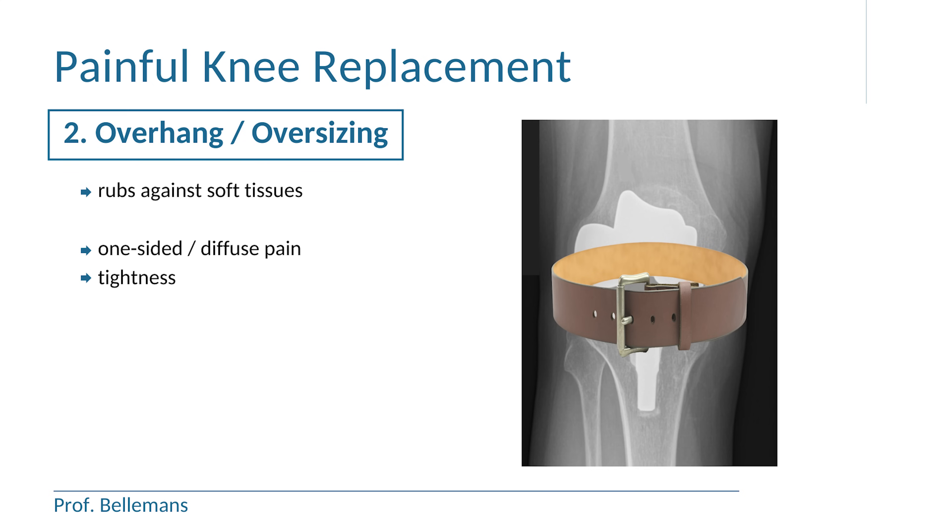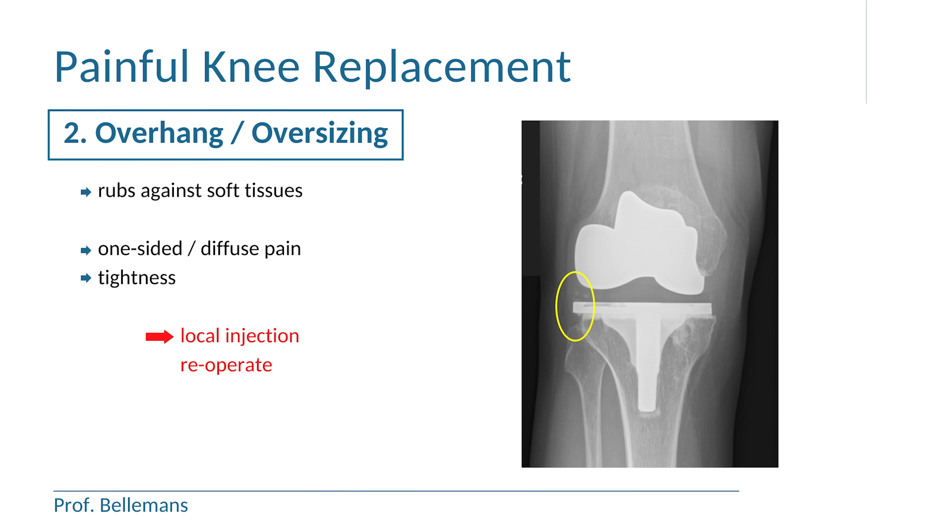In such cases, there usually is also a feeling of tightness and constriction around the knee, like as if there is a constantly tightening belt around it. A local injection sometimes helps to relieve the pain. But when overhang or oversizing is severe, the knee may have to be re-operated with repositioning or downsizing of the component.